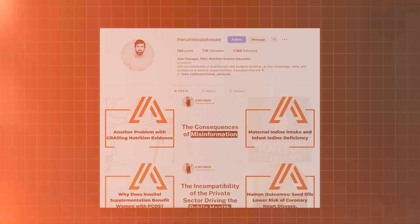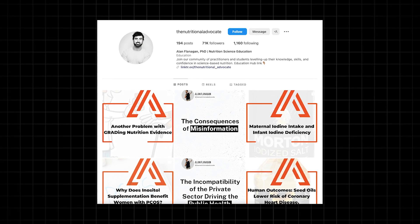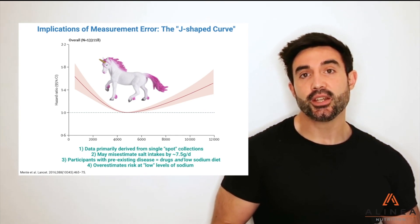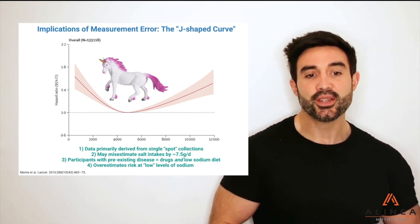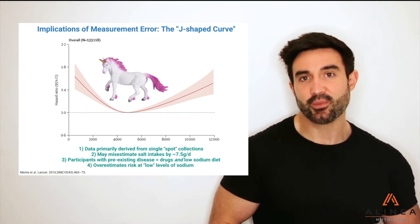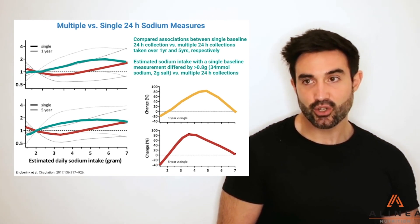While there is real research showing a correlation between too little sodium and increased cardiovascular disease risk, this research is majorly flawed. I reached out to nutrition researcher Dr. Alan Flanagan, who debunks nutrition quackery online, and he pointed me to a lecture which explains this methodological flaw very well. The included data primarily assess sodium using single spot collections, and this may misestimate salt intakes by nearly 8 grams a day. Once you have a one-year repeated measure, that J-shaped curve is abolished — it's an artifact of measurement error.